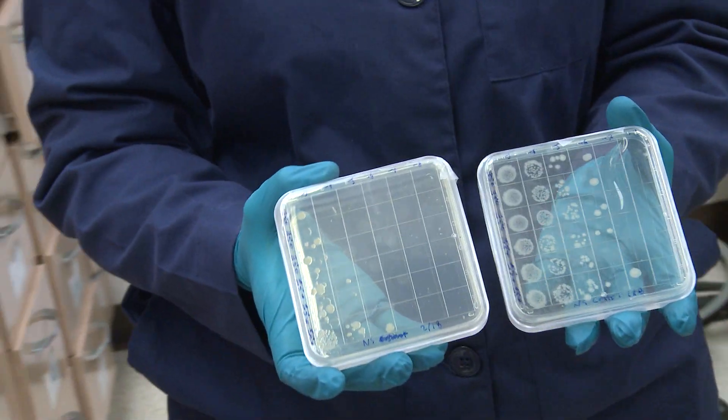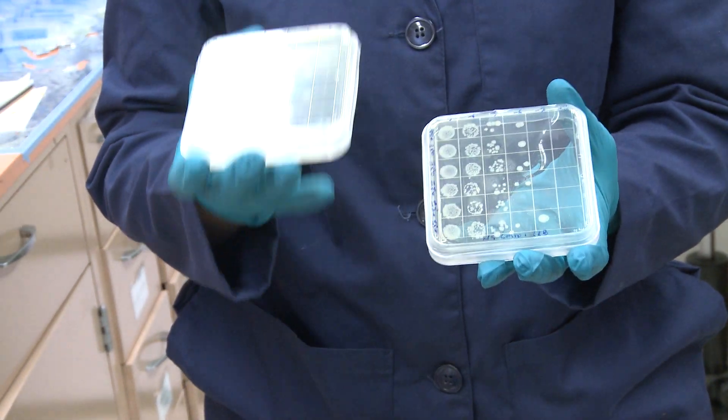We did it for seven iterations, and we saw approximately a six-order-of-magnitude increase in the survival ratio of the E. coli, which was fabulous. That's on par with the biggest change that's ever been reported.